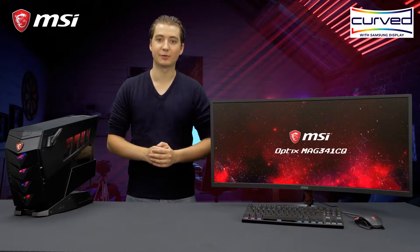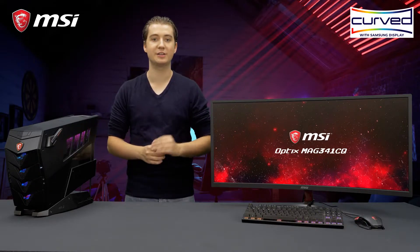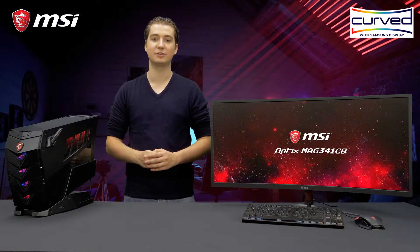The Optics MAG341CQ offers a VA panel with a resolution of 3440x1440 pixels. This will give you the sharpest image combined with impressive contrast levels and vivid colors.